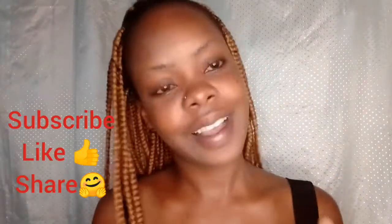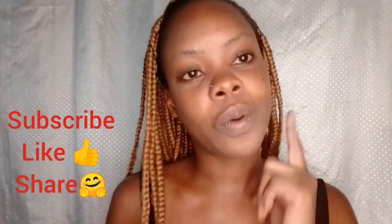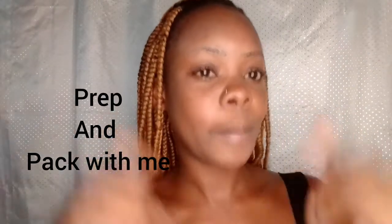Hey guys, welcome back to my channel! If you're new here, thank you so much for clicking, and if you're coming back, thank you for watching my previous video. If you haven't watched, you are missing 'Keeping Up with Ashley,' so make sure you go and watch. Make sure to subscribe, like — it helps boost my channel. Like, share, subscribe!